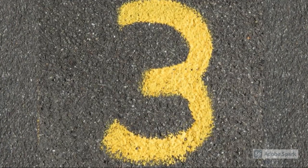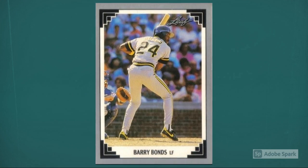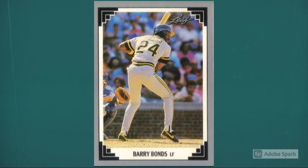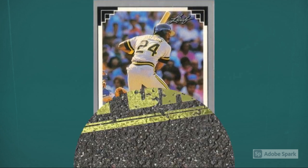Number 3: 1991 Leaf Barry Bonds, number 261. Bonds won his first National League MVP award in 1990, and many observers thought there were even better days ahead for this multi-tool talent — and they were right. Even though PED controversies in later years clouded Bonds' legacy, he is still a strong hobby presence. Today, his 1991 Leaf card is a $20 buy in PSA 10 condition. Updated auction amount around $18.